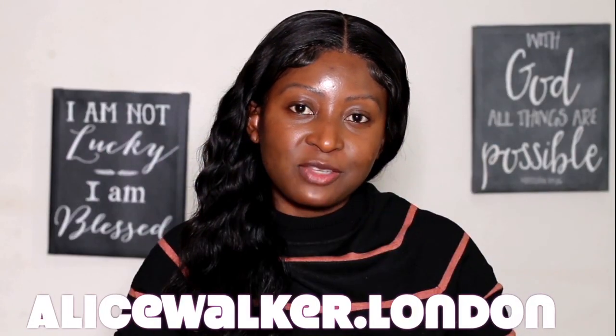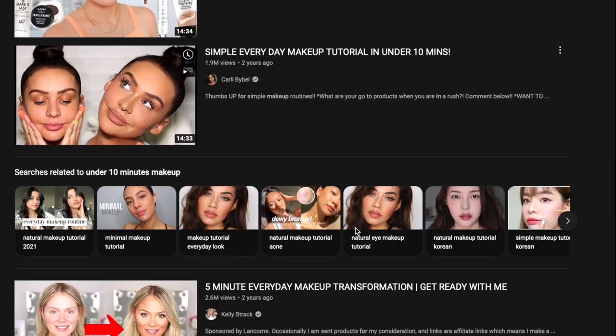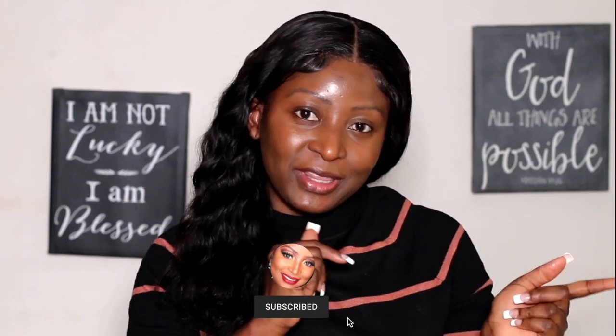Welcome back to my channel, it's Alice Walker here from alicewalker.london. Today we are doing a 10 minutes or under 10 minutes makeup look — I've seen this video going around and always wanted to do it. This is the look I normally do on an everyday basis; it takes me five to ten minutes max because I'm a very busy working mom. If this is the video for you, please keep watching and don't forget to subscribe, like, and comment.